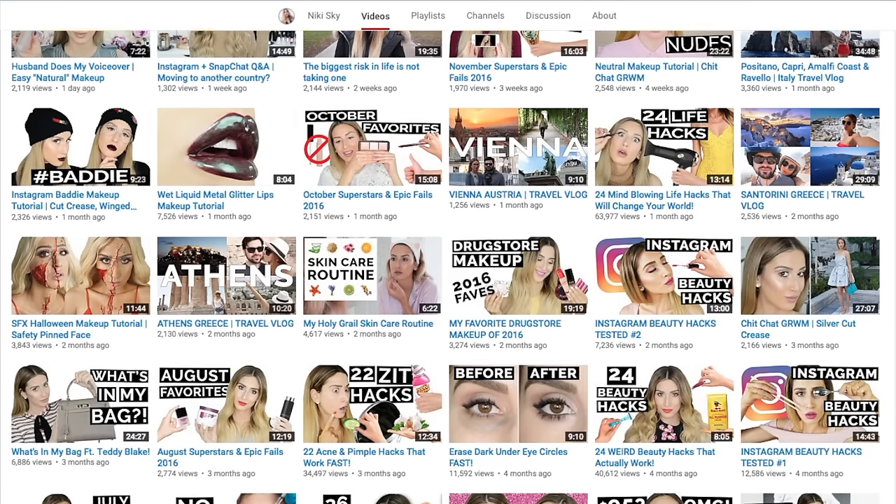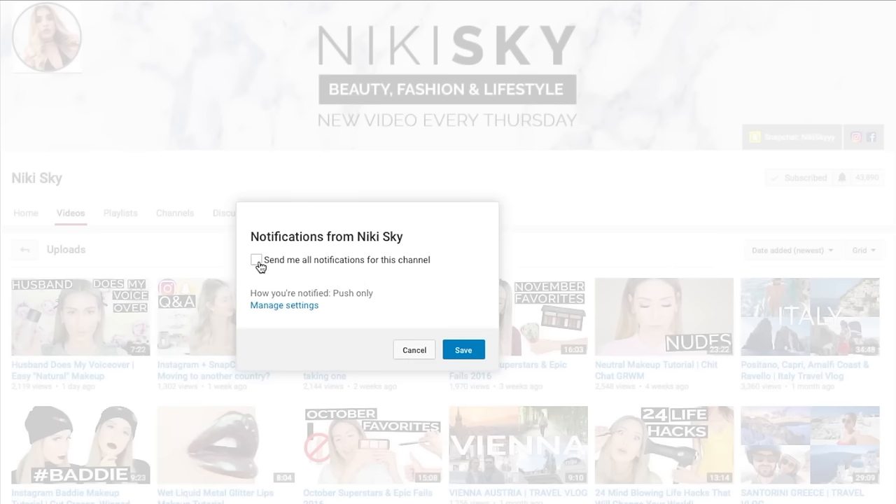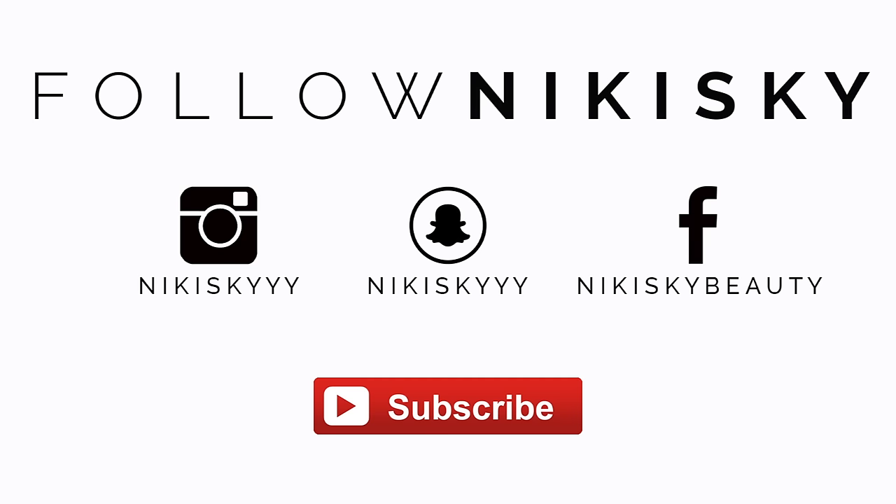If you're subscribed to my channel, you might still be missing out on my content. To make sure you don't miss my next video, click on the bell icon next to the subscribe button and check off the box to receive notifications every time I upload a video. Want to see what I'm up to outside of YouTube? Follow me on Instagram, Snap, and Facebook — and don't forget to subscribe.